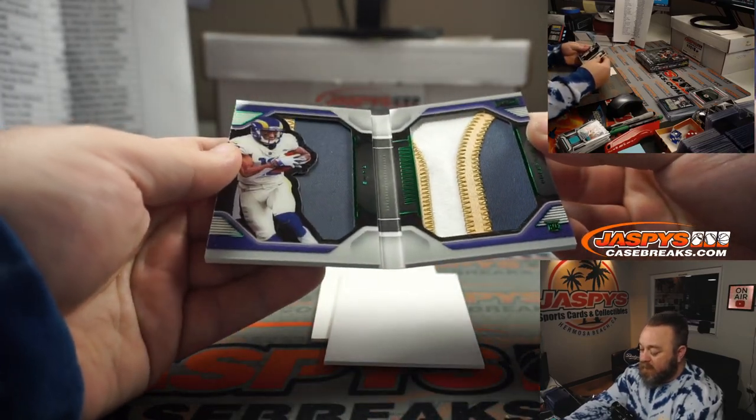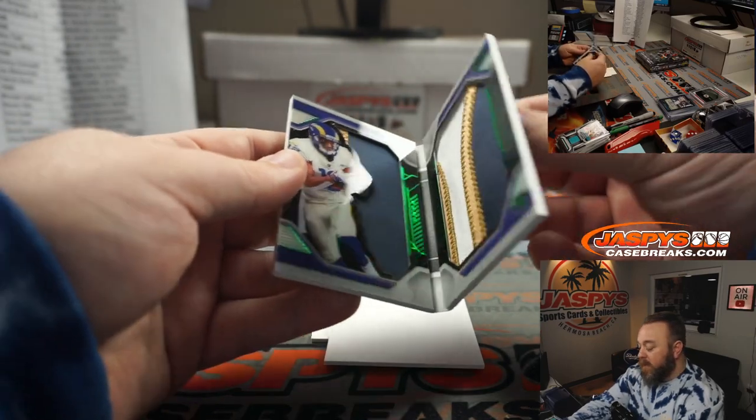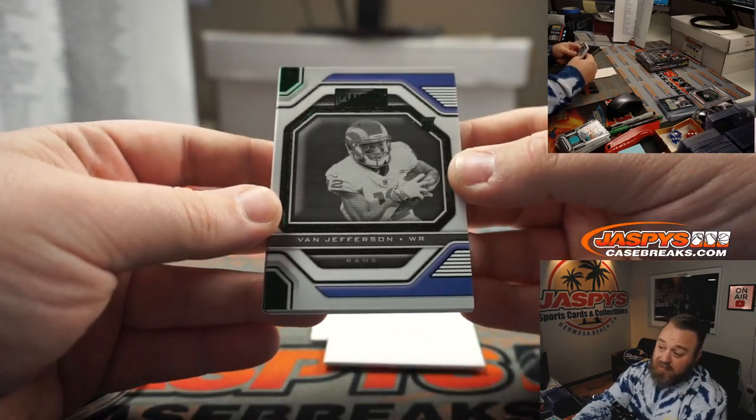Nice three-color patch on the right, two colors on the left — Van Jefferson for the Rams, part of the random number block. Numbered 6 out of 25 on that one, spot six, going to Robert Runkle.